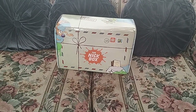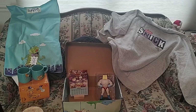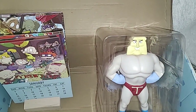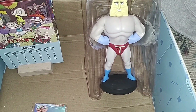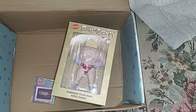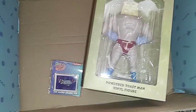The Christmas 2022 Nick Box is here — let's talk about it! There's a little figure here: this is Powdered Toast Man. I don't totally remember which show this is from — I can't believe I missed that — it's right there: Ren & Stimpy.